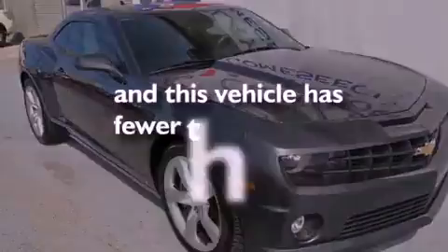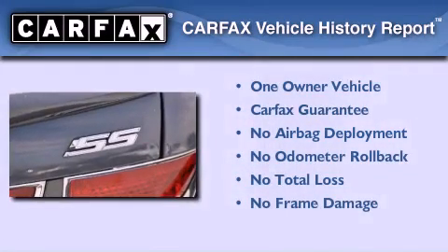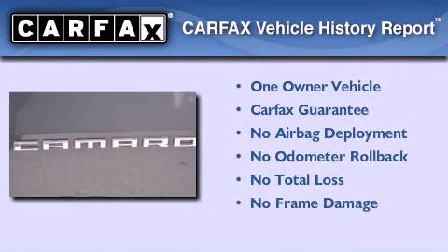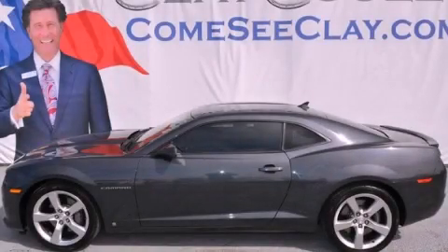This vehicle has fewer than 48,000 miles on the odometer. This Chevrolet has had only one owner, and it qualifies for the Carfax buyback guarantee. Contact us today and schedule your opportunity to see this vehicle in person.